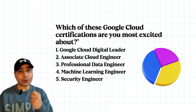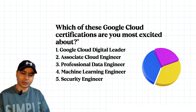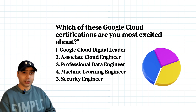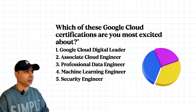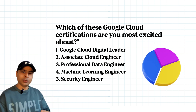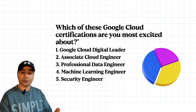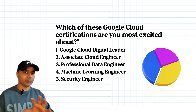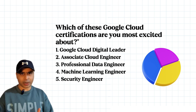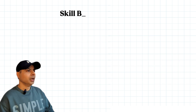I wanted to ask a poll: which Google certification are you most interested in? The choices are: Google Cloud Digital Leader, Associate Cloud Engineer, Professional Data Engineer, Machine Learning Engineer, and Security Engineer. Let me know which one you are targeting — it could be in Google Cloud, AWS, or Azure, since there are counterpart certifications across all cloud providers.